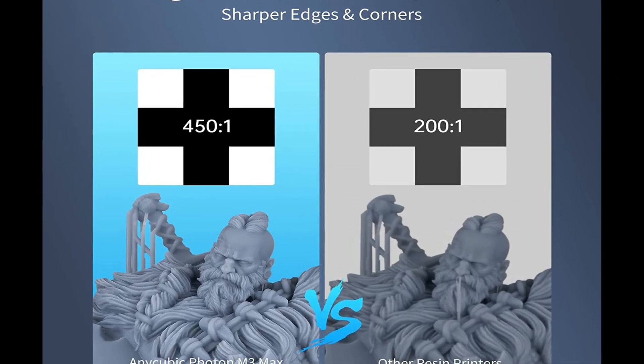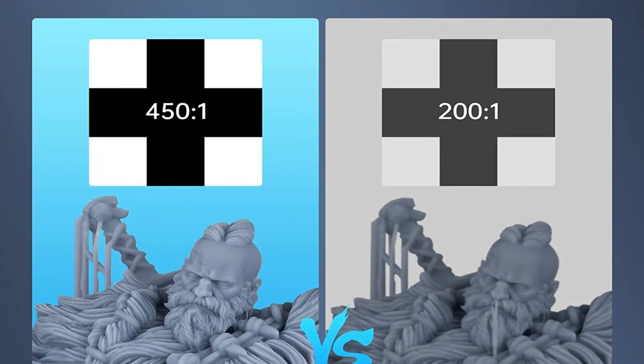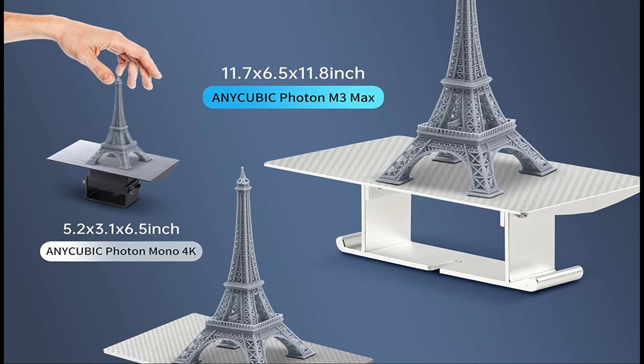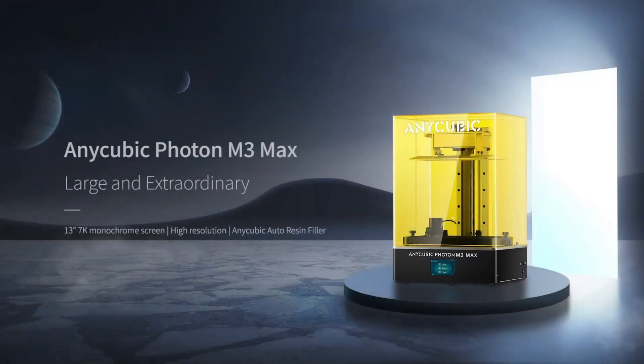The printer is compatible with a wide range of resins, including standard, castable, and flexible, making it perfect for a variety of applications. The Anycubic Photon M3 Max 3D Printer is an excellent choice for anyone looking to create highly detailed and intricate 3D prints.